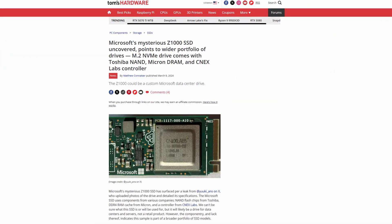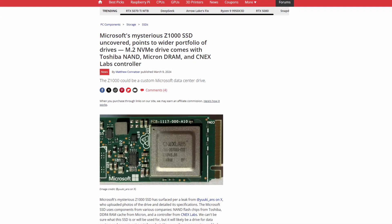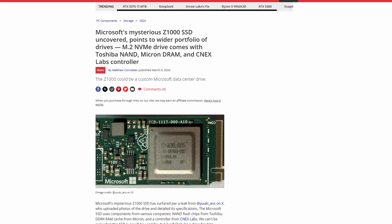About a year ago I wrote an article for Tom's Hardware about a Microsoft SSD called the Z1000, and the SSD in my hand right here is apparently the very same one. The Z1000 isn't something you can buy at retail; instead it's seemingly an SSD specifically crafted for Microsoft, perhaps by Microsoft itself.